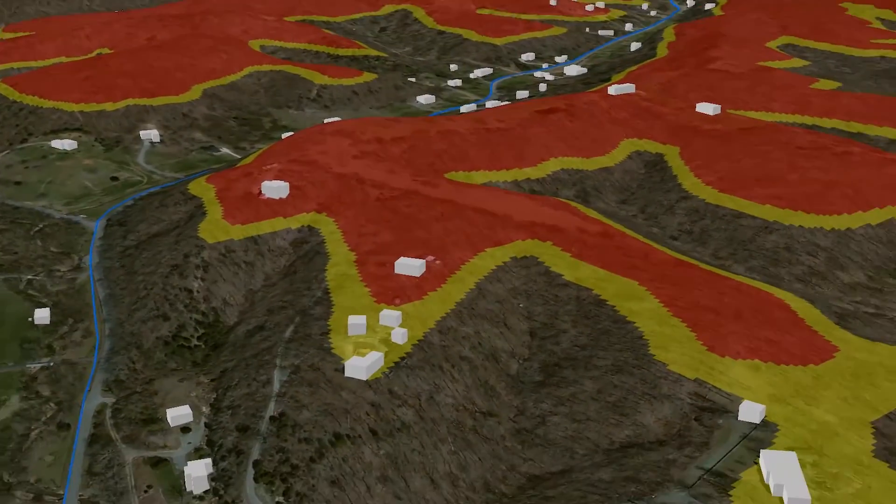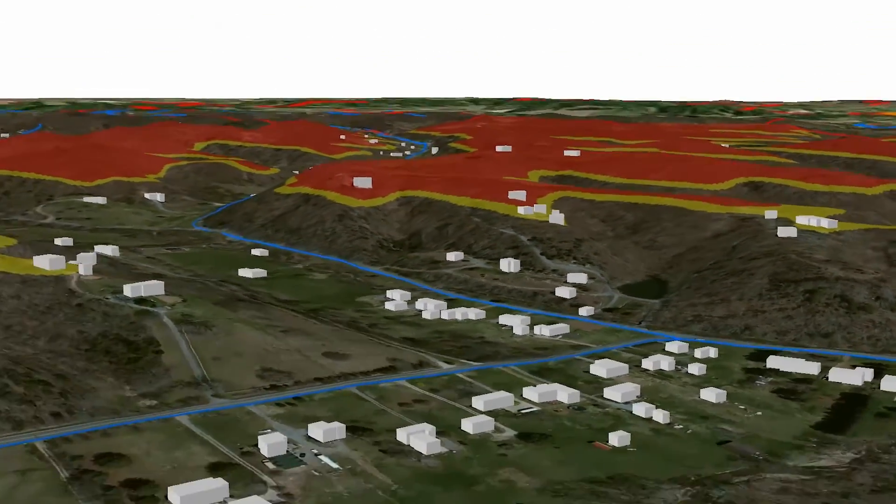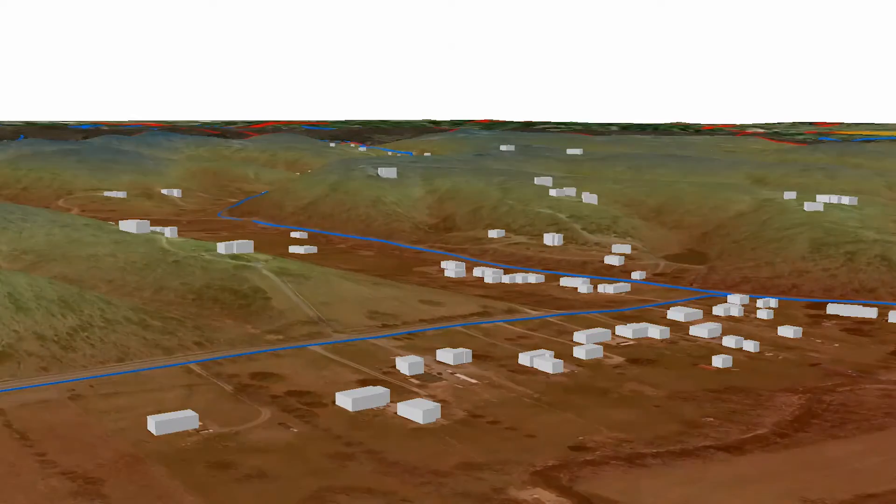Most of our customers, when we talk to them about pressure, if we can represent something in three dimensions, we think we'll be able to convey the points to them better. And they'll appreciate that visualization.